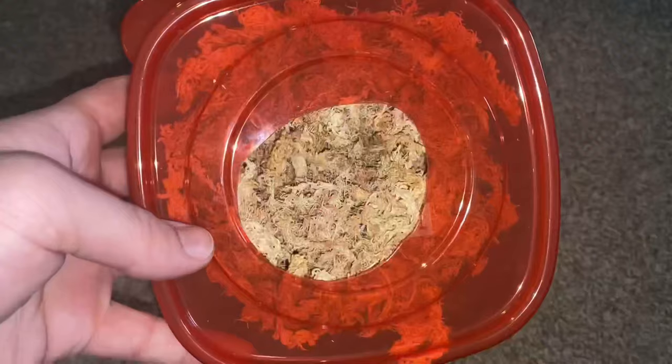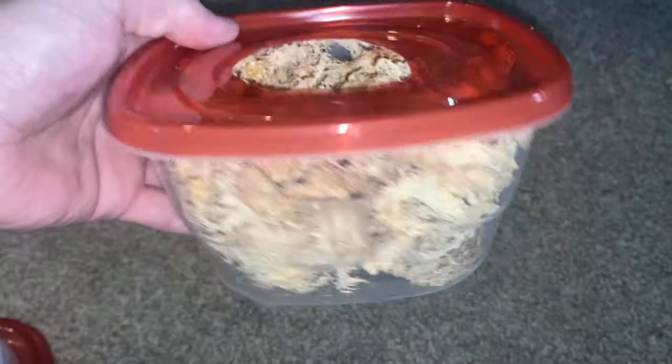All of my adult enclosures have humid hides or lay boxes — males and females both get them. Males still need a humid hide or place to dig even though they don't lay eggs. The difference is females get a deeper lay box, while males get a shallower one, since females are actually digging to lay eggs. I include them in every single adult crested gecko tank I own.